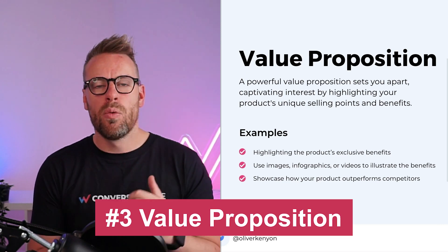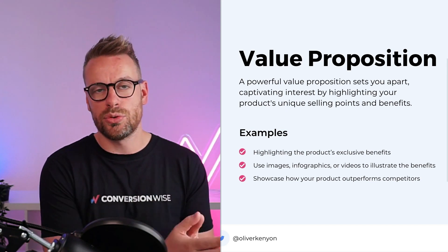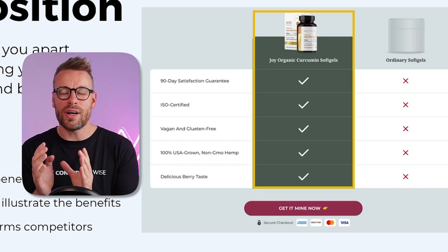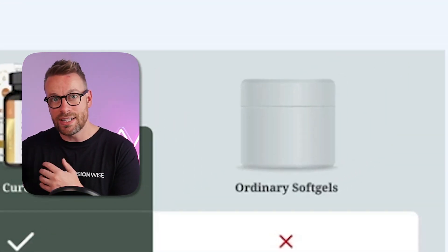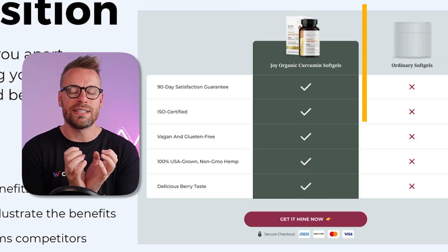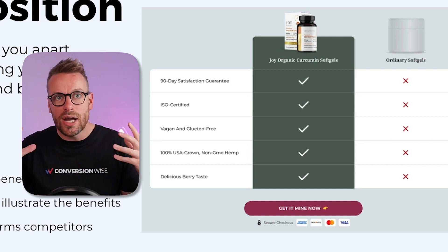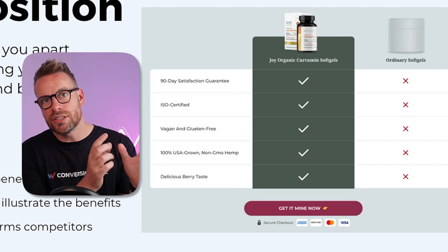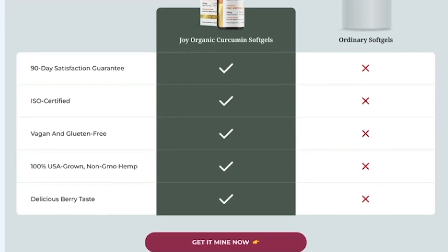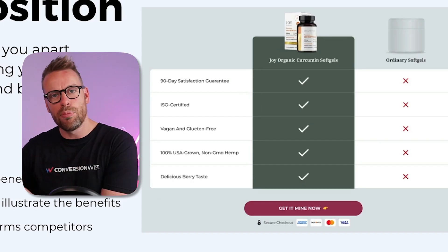Next is value proposition — what can we do to elevate the value of our product on our store? One really nice way of doing this is a comparison table. Take your product and pitch it against your competitors. You don't have to use a specific competitor's brand — you can use a white-labeled version of what's out there in the market and tell users why you are a better product and better value for money. Also use outcome-driven headlines — instead of just saying 'product X,' say something like 'live a healthier and happier life with product X.' Highlight exclusive benefits, use infographic-style images with callouts and keywords, and showcase how your product outperforms others already in the market.